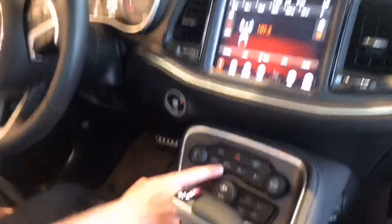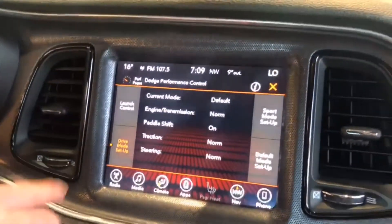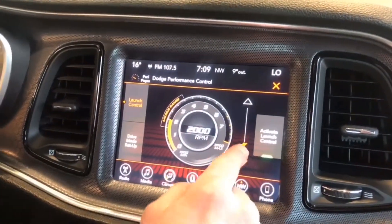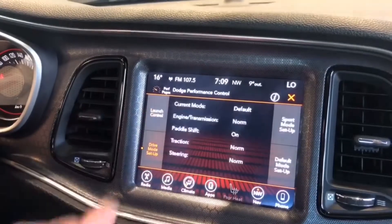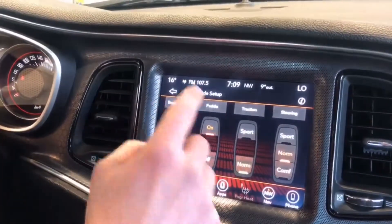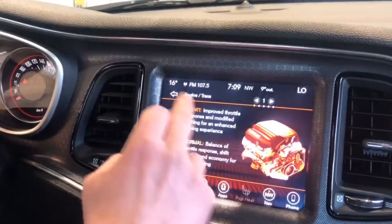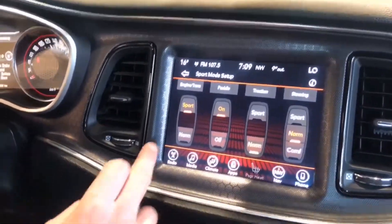Look down here — this is one of the rare Challengers that has the Super Track Pack. You can go in here and mess around with your launch control: set it to kick in at 1500 RPM or 2000 RPM. You can also get into your drive mode setup, sport mode setup, adjust your engine and transmission, go into your paddle shifters, traction control — so much stuff to talk about with this car.